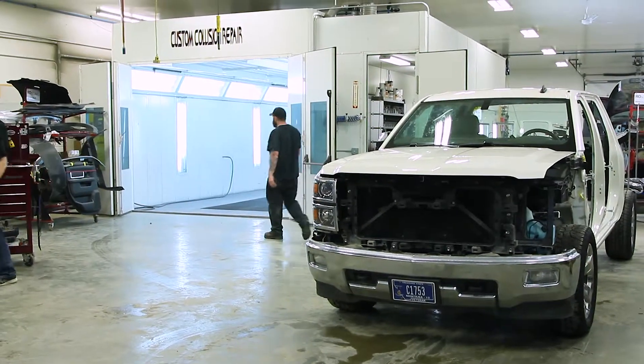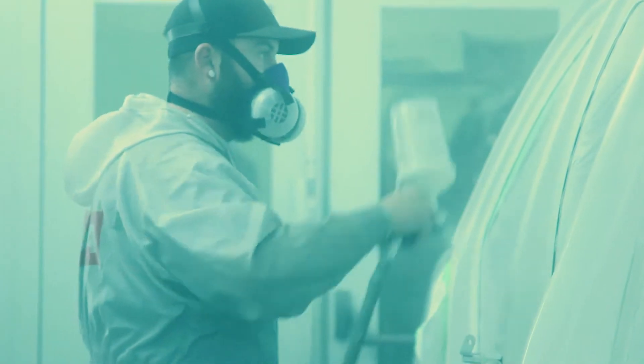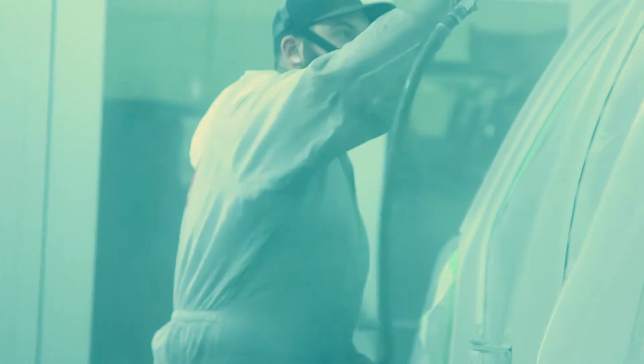We help them with understanding every aspect of what's going on with getting their car fixed. I absolutely love the people. The people that come in and they've never been in an accident, and we take care of it 100%. We love cars. We want them to come out looking sometimes even better than when they came in. The look on their face when they get their car back and they go, holy cow, wow, I never thought it would be good again.